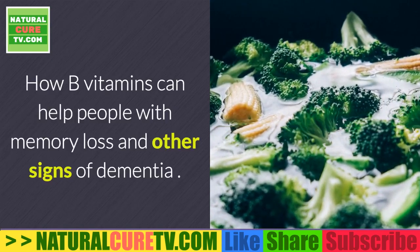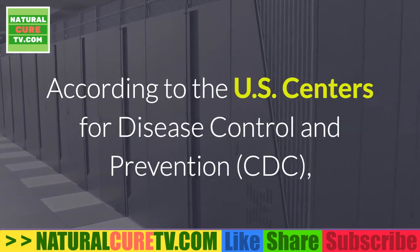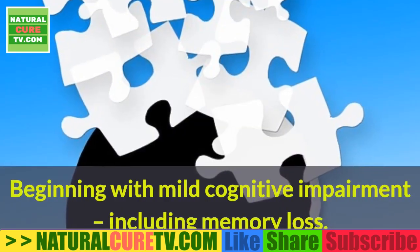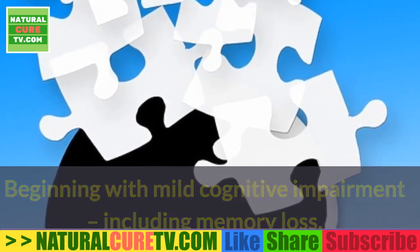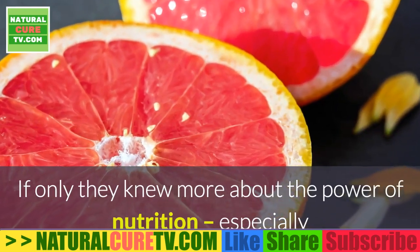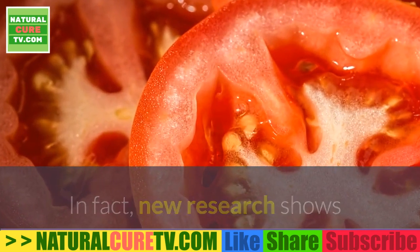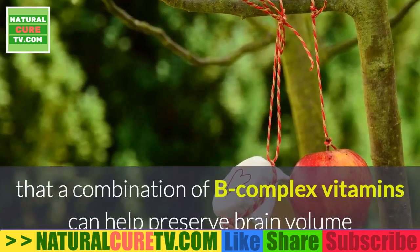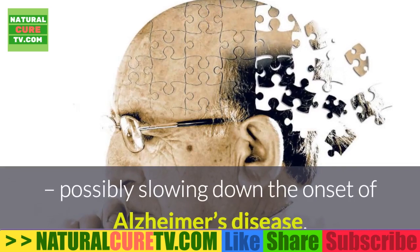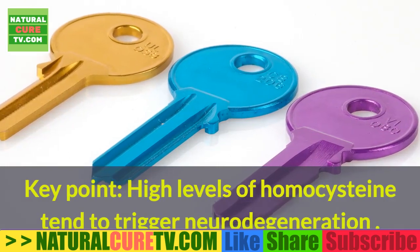How B vitamins can help people with memory loss and signs of dementia. According to the CDC, 5.5 million Americans are currently living with Alzheimer's disease, beginning with mild cognitive impairment including memory loss. New research shows that a combination of B-complex vitamins can help preserve brain volume while preventing or even reversing mild cognitive decline, possibly slowing the onset of Alzheimer's disease. Key point: high levels of homocysteine tend to trigger neurodegeneration.